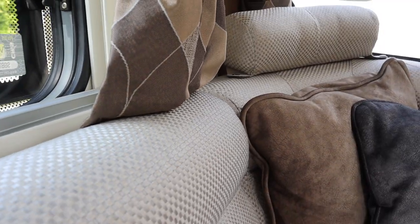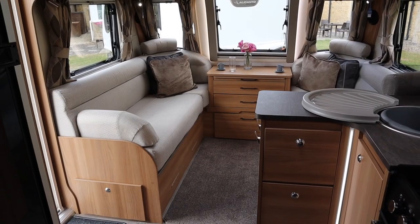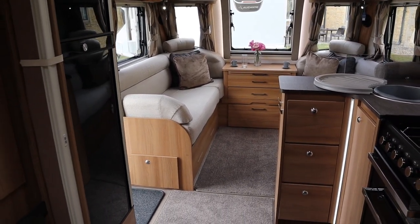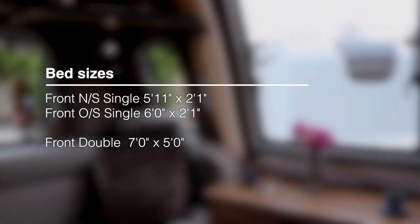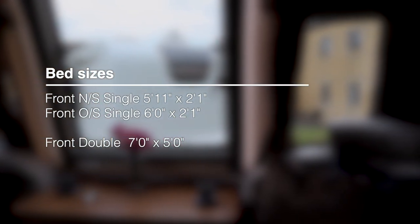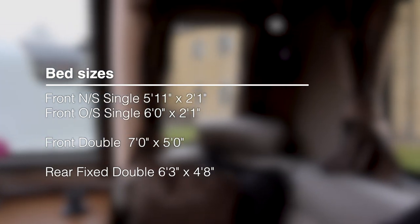This demonstrator has the standard fabric rather than the optional upgrade, and it looks quite nice. At the front it's the same deal — two seats either side with removable headrests. The front nearside single is 5ft 11in by 2ft 1in, the offside is 6ft by 2ft 1in, and the front double makes up at 7ft by 5ft. The rear double bed is 6ft 3in by 4ft 8in.